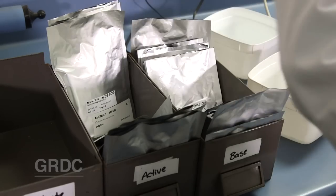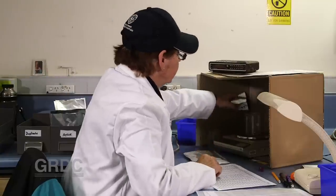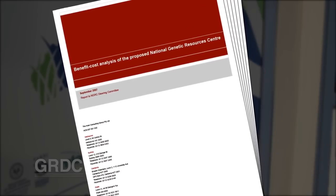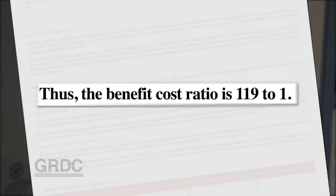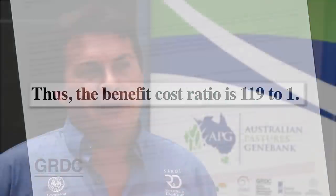Providing germplasm and documented data will be a major benefit provided by the genebank. Another will be its return on investment. The benefit cost analysis originally done for the proposed National Genetic Resources Centre calculated the benefit cost ratio as 119 to 1. Economically, it's probably important that the producers recognise that this is almost like an insurance policy for the future of their industry.